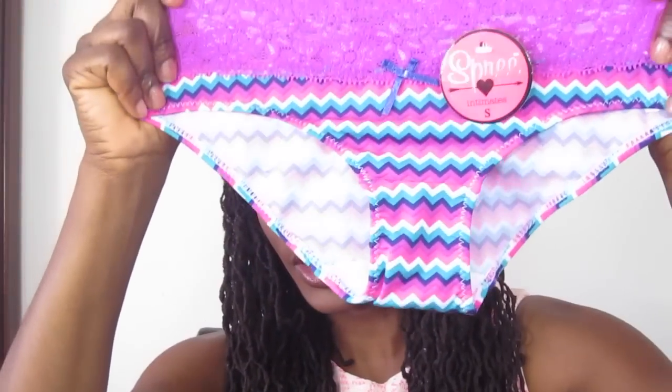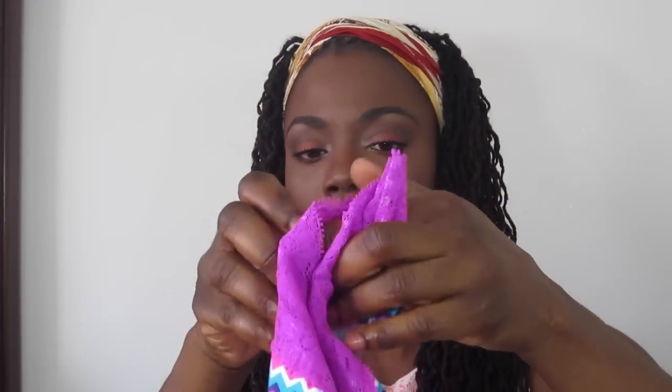The final one I received is another full panty with a large lace waistband, and it's a chevron print. As I mentioned before, it also comes with a little bow — a nice little touch.